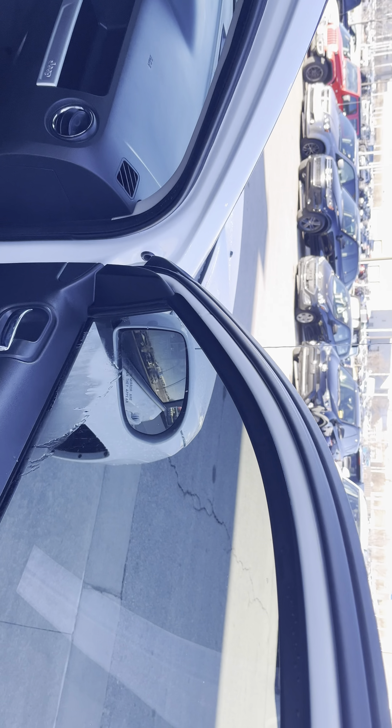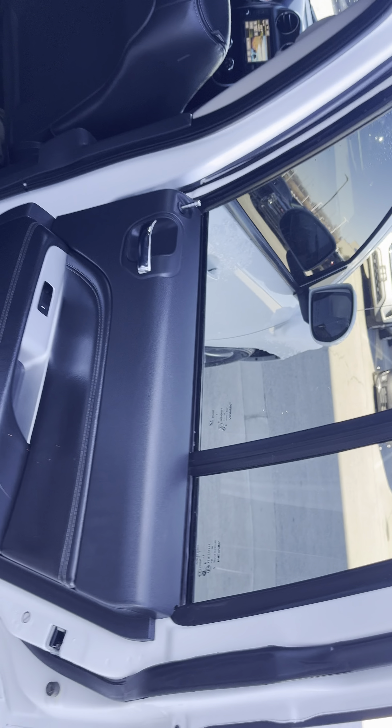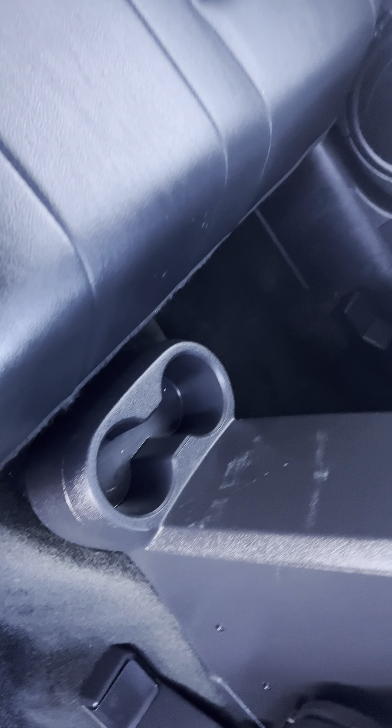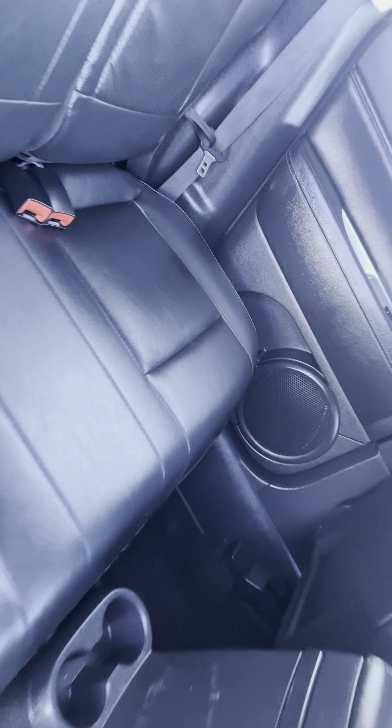I'm giving you a quick walk-around video as if you were already here checking out this lovely SUV, showing you that I'm getting it all warmed up for your test drive today. There's a little bit of wear and tear but overall no rips, no tears in your leather. Cup holders back here for the little ones or any of your guests riding with you.